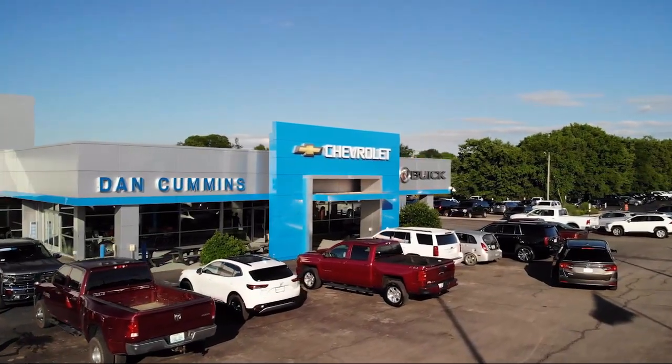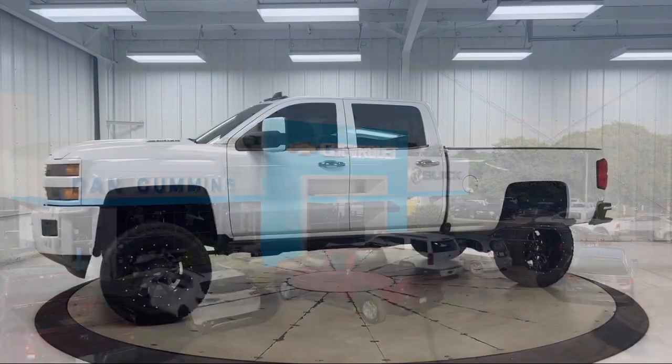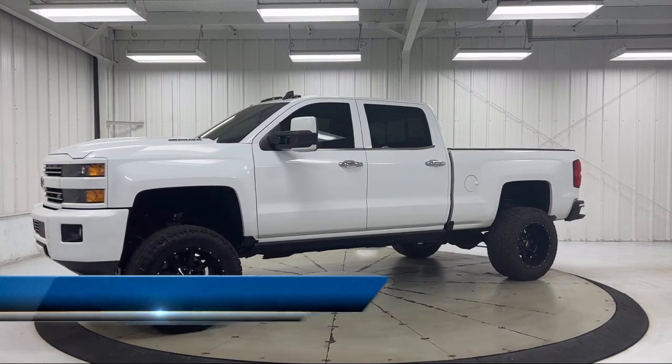Welcome to Dan Cummins Chevrolet Buick of Paris and here's a look at another one of our great vehicles for sale.